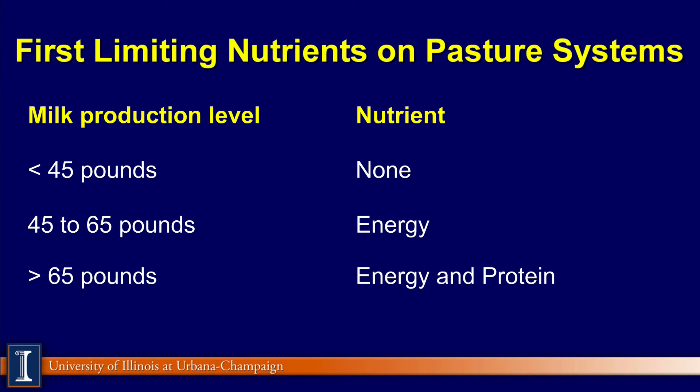Let's simplify: limiting nutrients on pasture. If Holstein cows are below 45 pounds of milk, there is probably no limiting nutrient — we should get 45 to 50 pounds of milk without any addition. If you want to go from 45 to 65 pounds of milk, you're going to have to add a source of energy, usually dry matter. We'll talk more about that through a partial mixed ration. If you're going to go over 65 pounds of milk, then both energy sources and protein from rumen-undegraded protein and amino acids will be important.